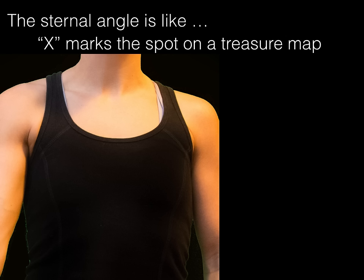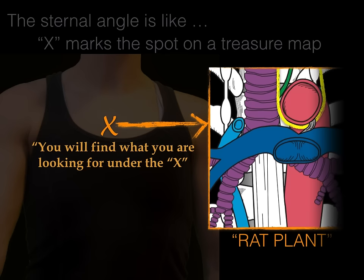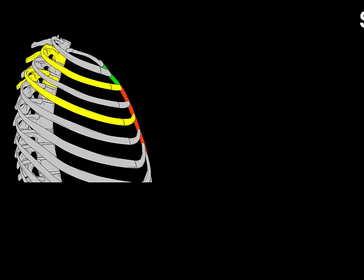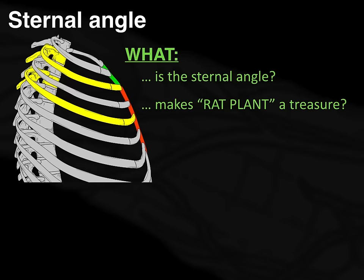Because on your patients, if you can find the sternal angle where X marks a spot, you're going to find what you're looking for under the X. And what are you looking for? RAT PLANT. That's what you're looking for and that's the treasure. This lecture is on the sternal angle and we're going to answer the question: what is the sternal angle and what makes RAT PLANT a treasure? My name is Dr. Morton and I am the Noted Anatomist.